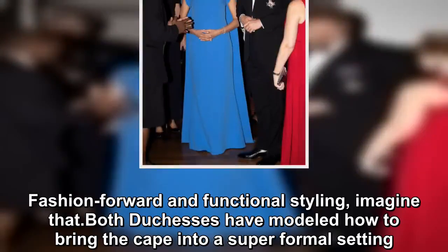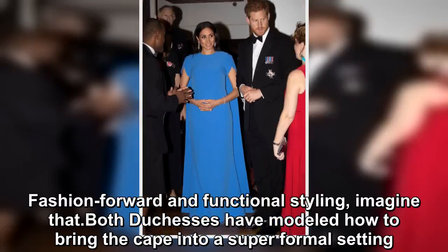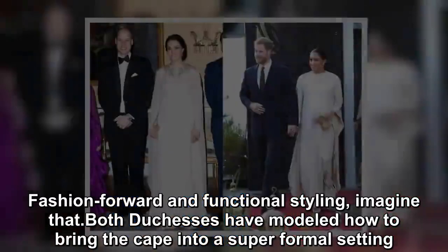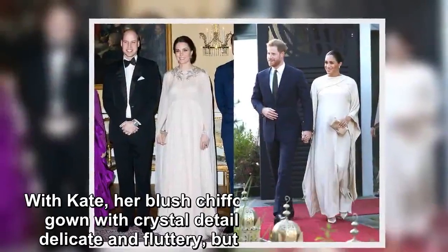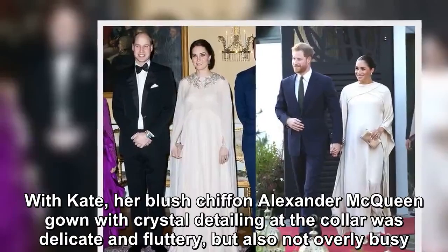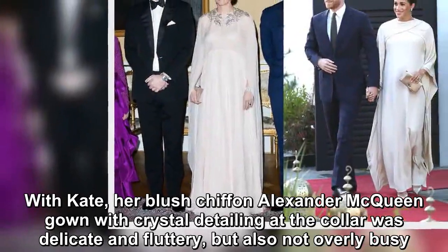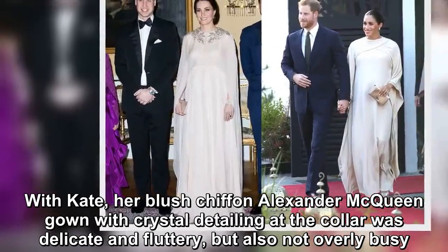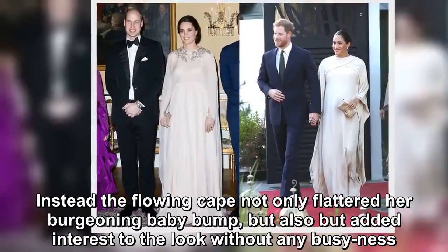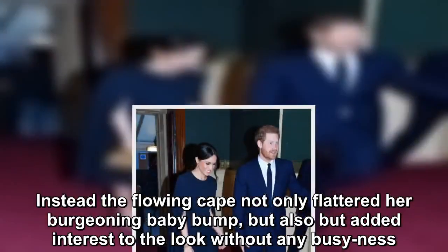Fashion forward and functional styling — imagine that. Both duchesses have modeled how to bring the cape into a super formal setting. With Kate, her blush chiffon Alexander McQueen gown with crystal detailing at the collar was delicate and fluttery, but also not overly busy. Instead, the flowing cape not only flattered a burgeoning baby bump, but also added interest to the look without any busyness.